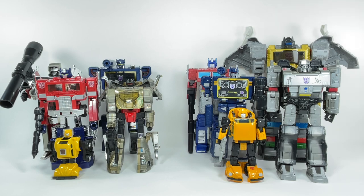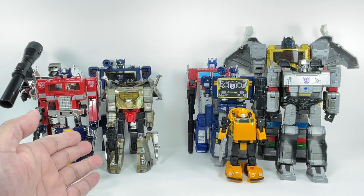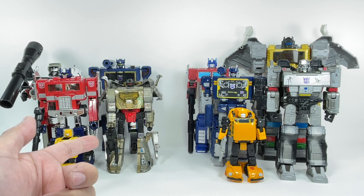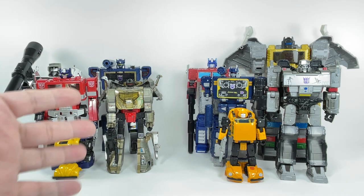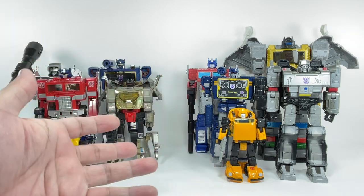Generation One refers to that particular period when Transformers first appeared in pop culture. Vintage Generation One are the toys first produced — this Grimlock here is original vintage, the very first one released by Hasbro; I got it from Canada, my uncle gave it to me as a Christmas present. This is vintage Takara and Hasbro first release Bumblebee, and the rest are reissues — this is the anniversary reissue Megatron, that's the Encore, one is Walmart exclusive and the other is Japan exclusive.